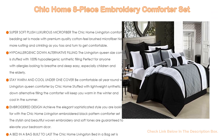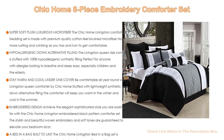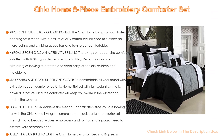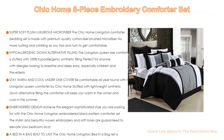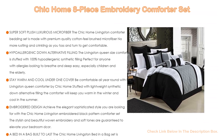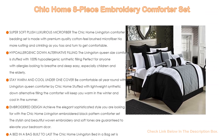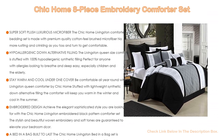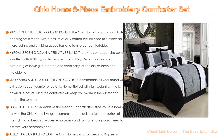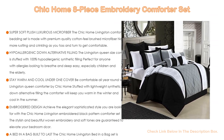Moreover, the embroidered design achieves the elegant, sophisticated style you are looking for with the Chic Home Livingston Embroidered Black Pattern Comforter Set. The stylish and beautiful woven embroidery and soft tones are guaranteed to elevate your bedroom. Lastly, a bed in a bag built to last — the Chic Home Livingston Bed in a Bag Set comes with everything you need for a complete bedroom makeover: a queen size comforter, bed skirt, decorative pillows, and shams. Add one to cart today and turn your bedroom into a chic home.